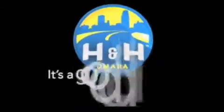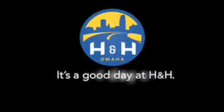H&H has been selling new and pre-owned vehicles like this one for 80 years in the Omaha metro area. Contact the H&H eSales team today. Find out about this vehicle. It's a good day at H&H.